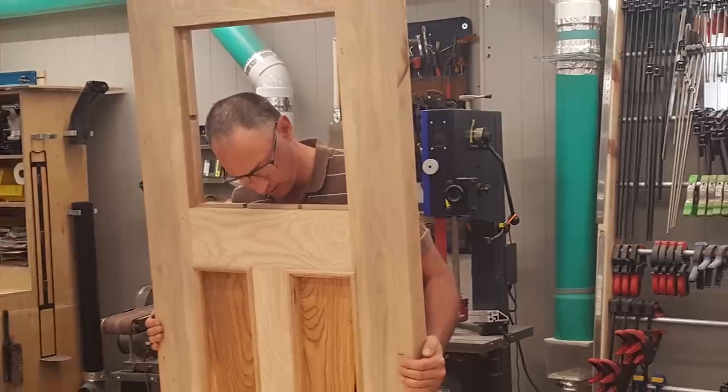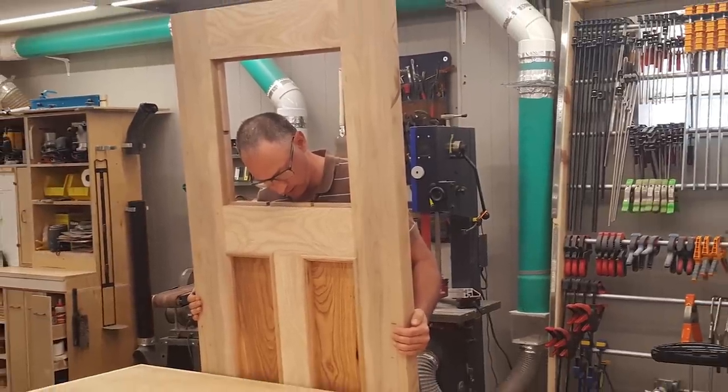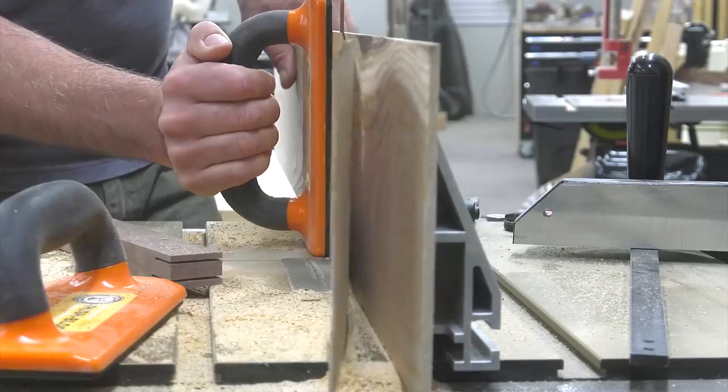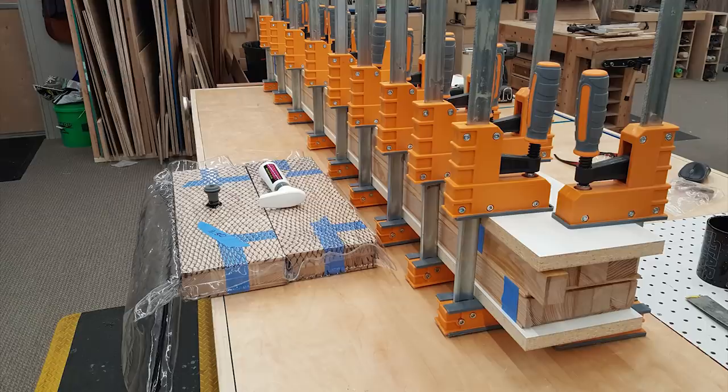Another video about lamination and grain reversal for stable glue ups. Another video about applying a durable exterior finish. Another video about resawing lumber on a bandsaw. And another video about gluing up thick veneers with platens and vacuum bags.